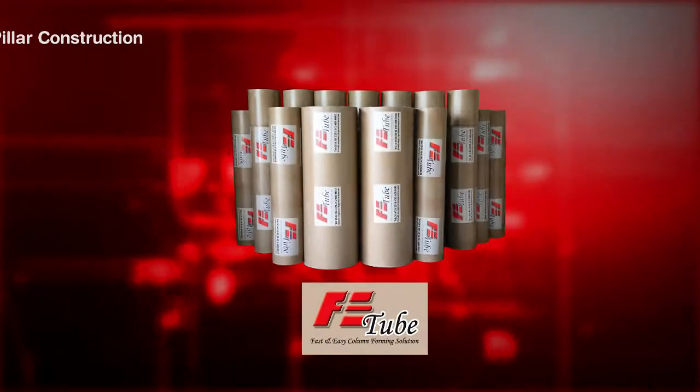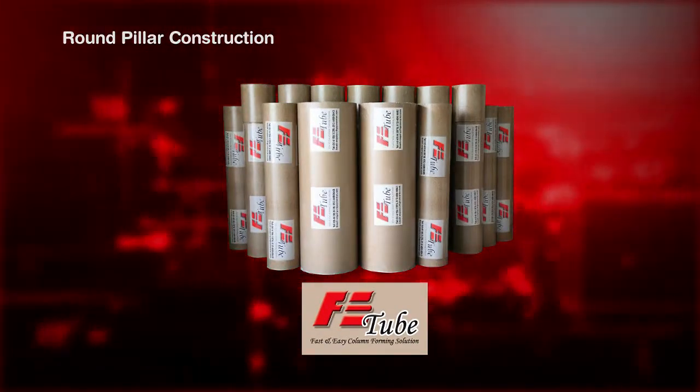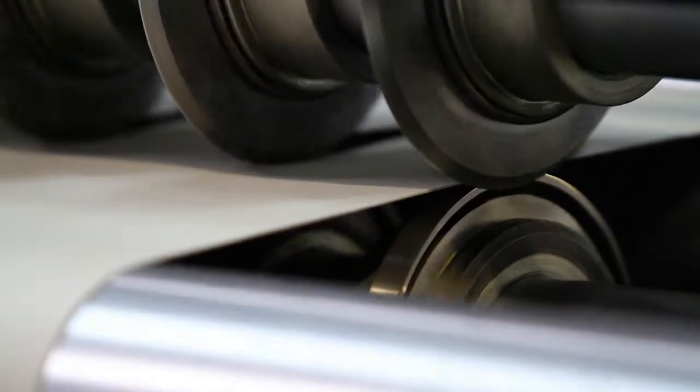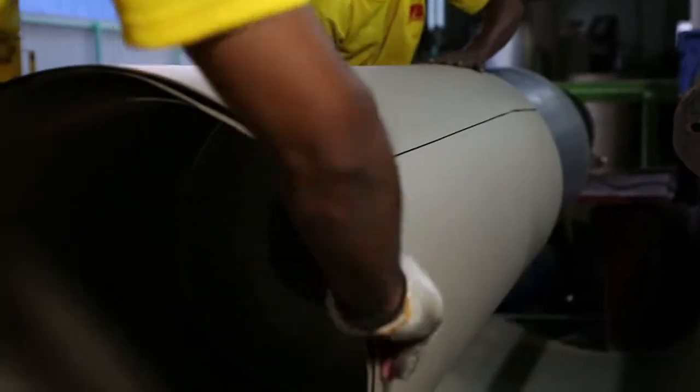And now, our new flagship product, FE2, which uses waste paper to help form concrete pillars. This is what Far East Paper Products has been doing since 1976 — repurposing waste paper into thousands of other uses.